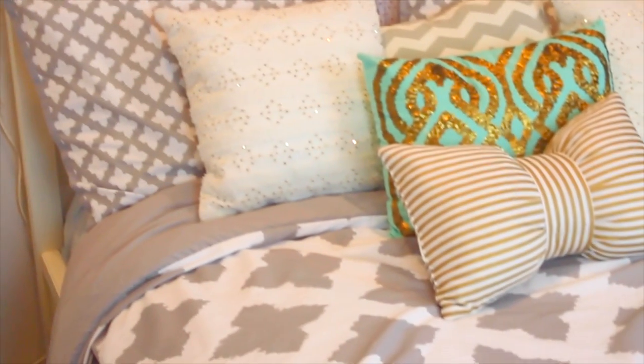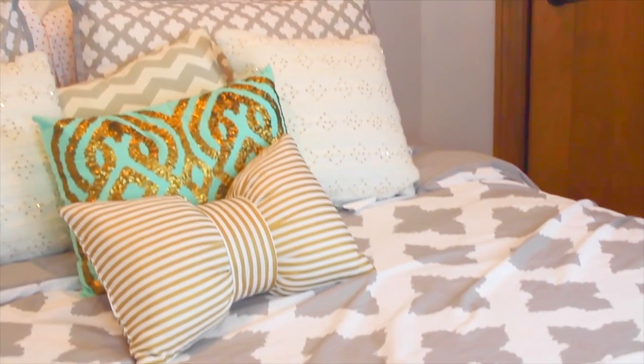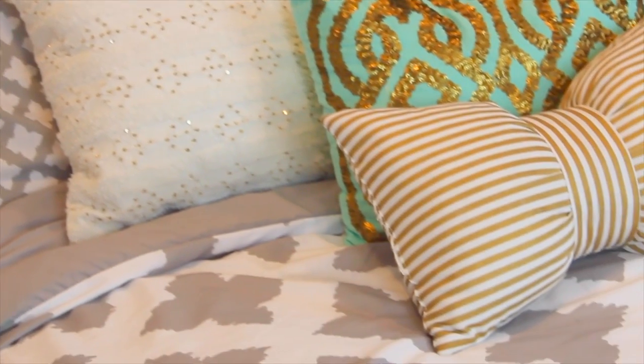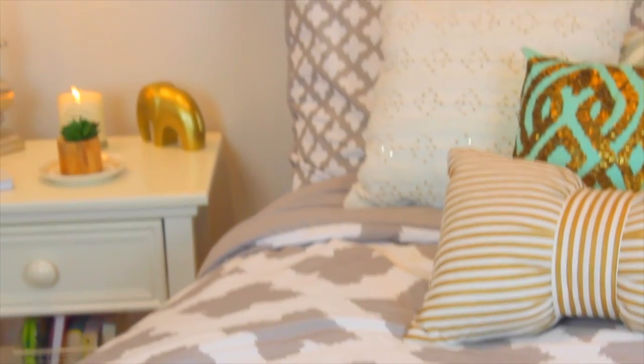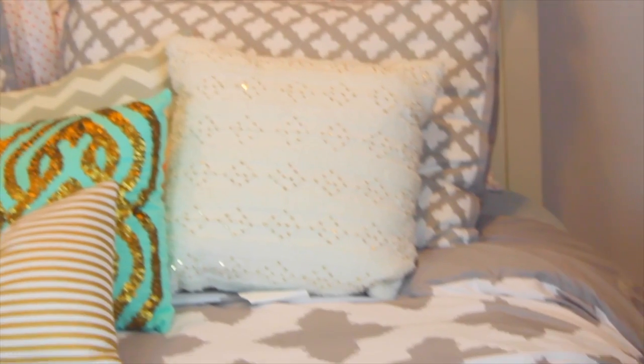One thing I've noticed while looking at Tumblr bedrooms is they all have super cute and simple bedding. They all use really simple colors like white, gray, or cream, and the designs are just super simple — nothing too crazy. If you want that Tumblr look, I would recommend getting a super simple design or color for your bedding.